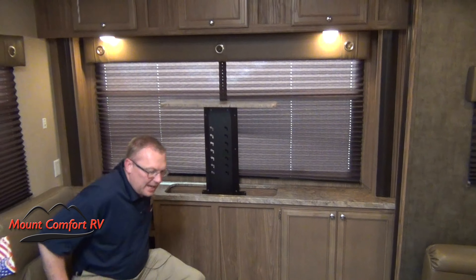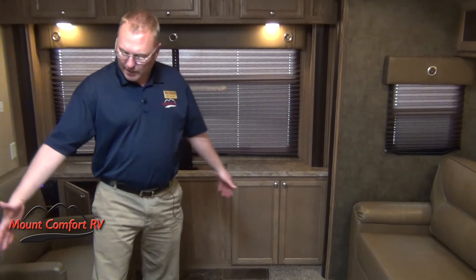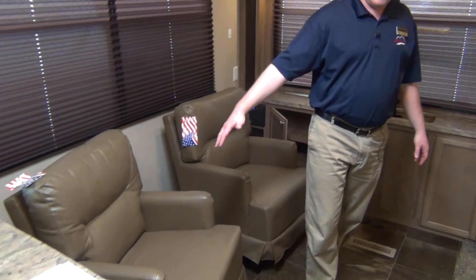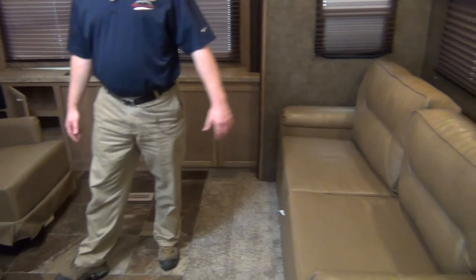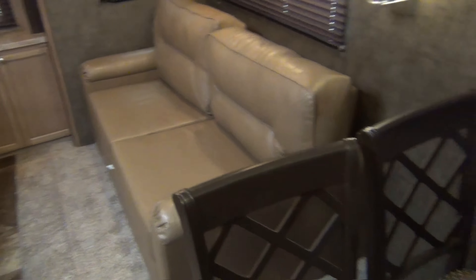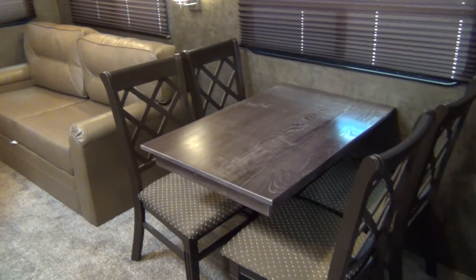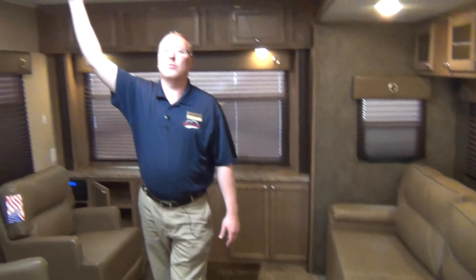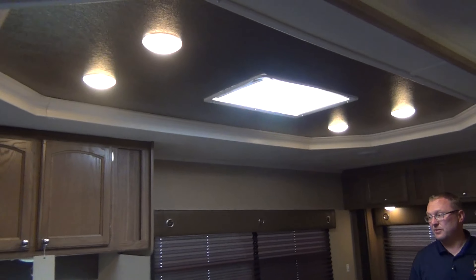You can put a pretty decent sized TV on there for at night when you're hanging out, maybe if you get caught in the rain or whatever. Got the two chairs over here, as well as the sofa that makes into a bed. Got the freestanding dinette — I like that look, nice and homey in here. Also got this tray ceiling in here, sort of like a home, you know, that makes it look nice.